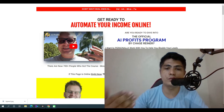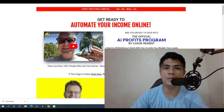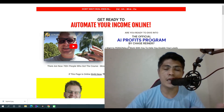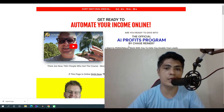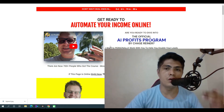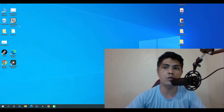Hey guys, in this video I just wanted to record a quick brand new review video about the AI Private Course by Chase Rayner. I actually created a review video about this like two months ago. I just wanted to give you an update and create a brand new review video because Chase is in the process of creating his own automation tool. Before, he uses this website contact tool right here, which I purchased for almost $100, and I also purchased this Captcha Breaker to automate the outreach.